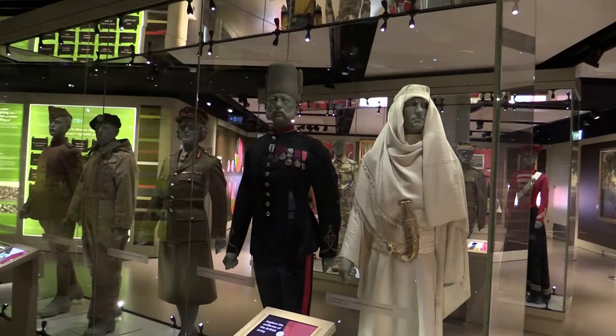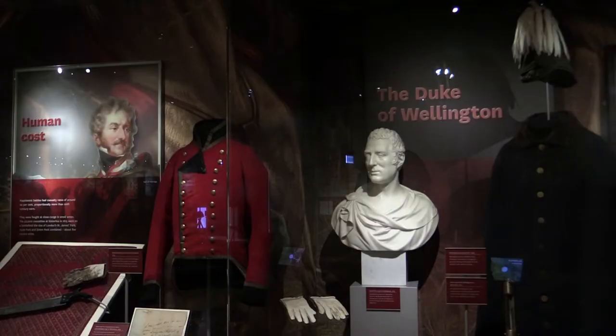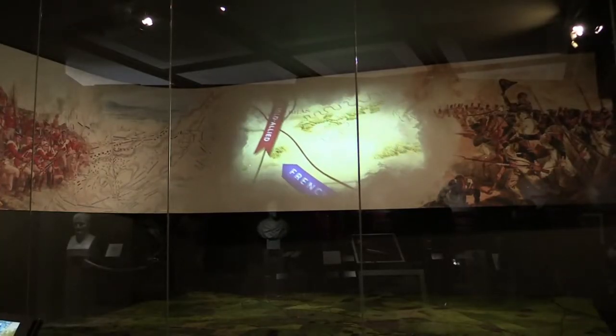One of our most popular exhibits is Lawrence of Arabia's Cloak and Dagger. They are located in our army gallery and we acquired them back in 2016 for the reopening of the museum, so it was one of our big stories when we reopened. The other object that also hadn't been on display before our redevelopment project was Wellington's Cloak, which is up in our battle gallery next door to Marengo, who is Napoleon's horse.